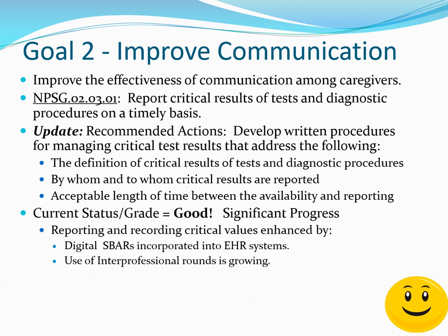In general, the status on this particular focus looks pretty good, and significant progress has been made over the past several years. Reporting and recording of critical results has been enhanced by digital SBARs incorporated into electronic health record systems such as those offered by EPIC and Cerner. The use of interprofessional rounding, particularly in intensive care units, has also become much more commonplace and has improved interprofessional communication.